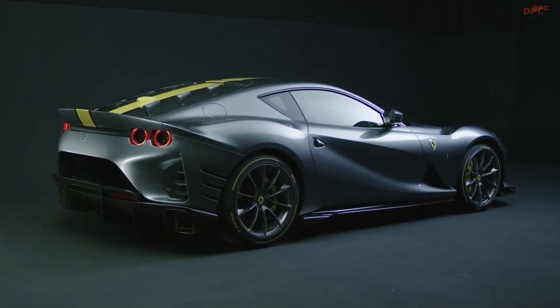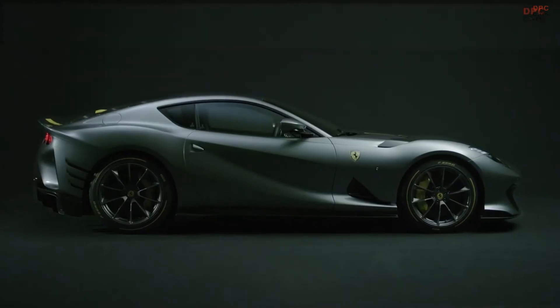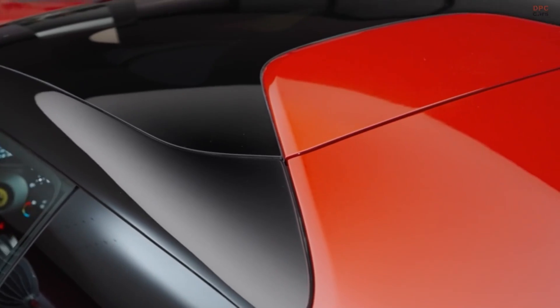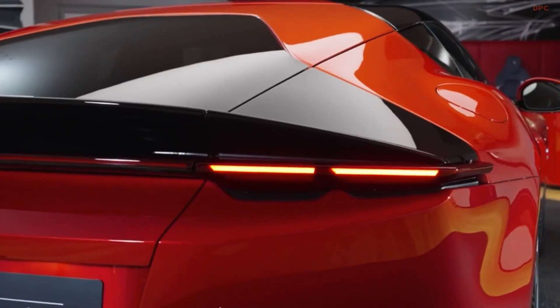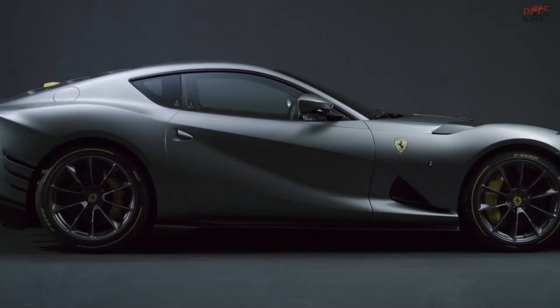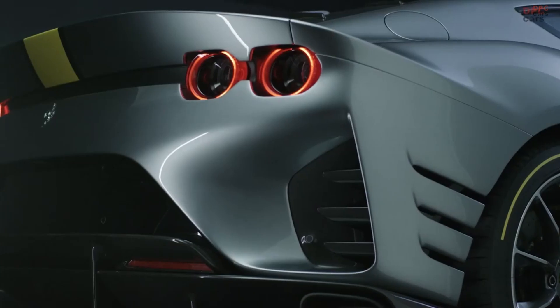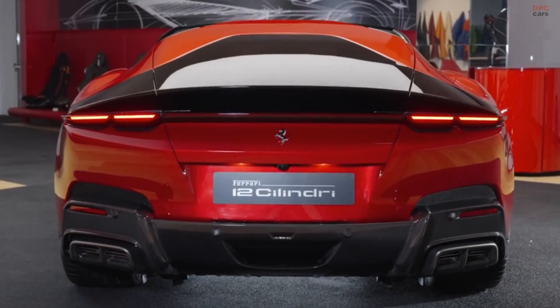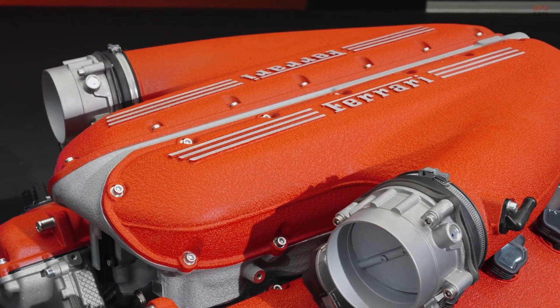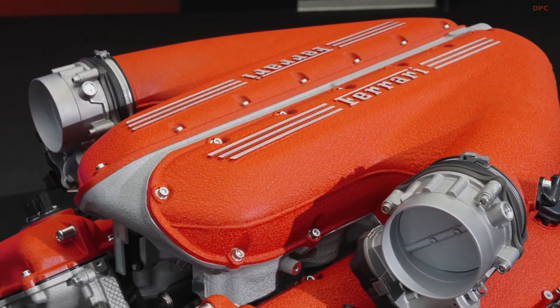In the world of supercars, Ferrari remains a symbol of unmatched craftsmanship and performance. The introduction of the Ferrari 12 Cylindri and its Spider variant, alongside the formidable 812 Competizione, showcases a blend of tradition and modern innovation. Both models carry forward Ferrari's legacy with the mighty 6.5-liter V12 engine, yet each offers distinct features that set them apart.